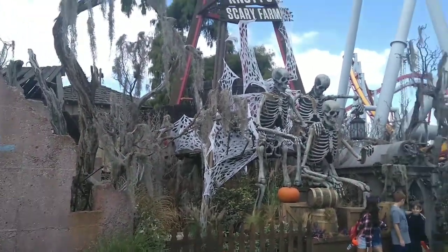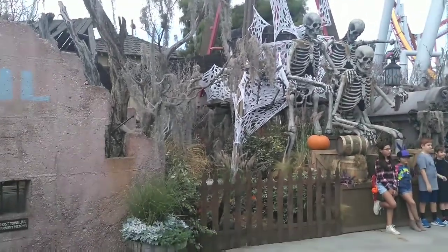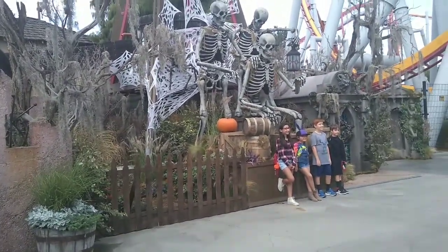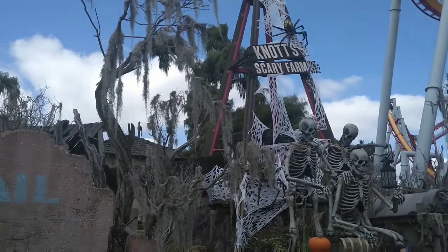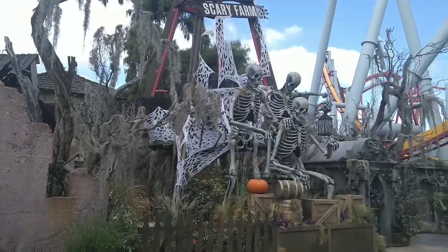Welcome to Knott's Berry Farm again. I'm back today — coming back tonight for the first night of Scary Farm. As you can see, they added some new stuff since my last visit last week, so let's see what else is new for this last Scary Farm update before tonight.